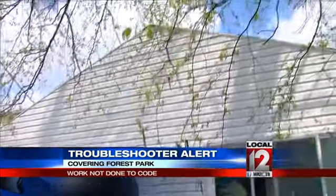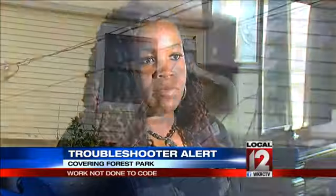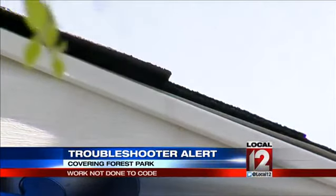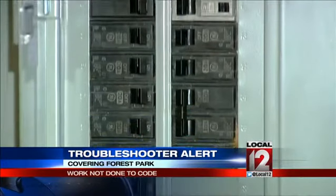The contractor began work last June. He was telling Short, as the work was proceeding, that the building inspector had been over to inspect it. She says she paid him thousands of dollars after being assured everything was all right. Then she met with a Forest Park building inspector and found out nothing was put up to code.